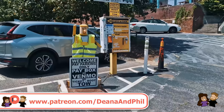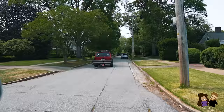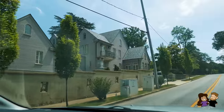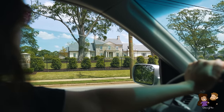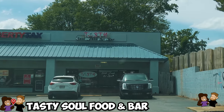After a stroll through the park in downtown Greenville, we started heading towards Greenville South, passing through some of the adjacent neighborhoods. Our next stop is the most soul food place on today's journey — fittingly called Tasty Soul Food and Bar.